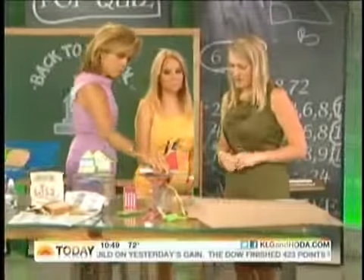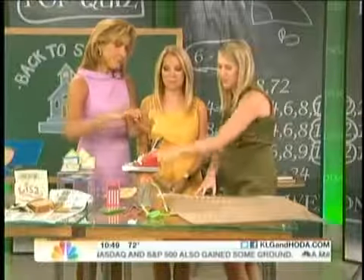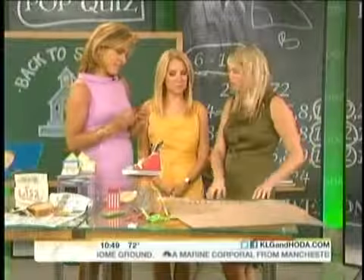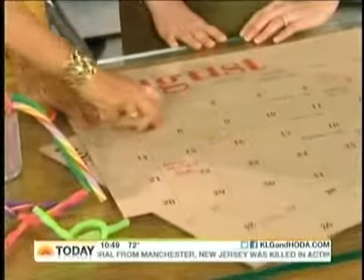Back to school supplies: these are twisted erasers at $0.99 — we think kids are going to collect them with all the fun colors and combos. There's also a pencil case, a cool calculator, and of course a calendar for parents for back to school — this one is a great option made from a recycled paper bag.